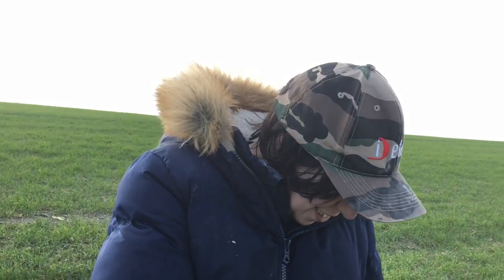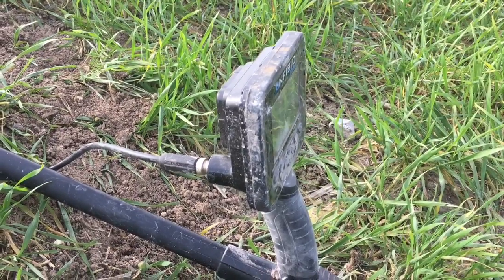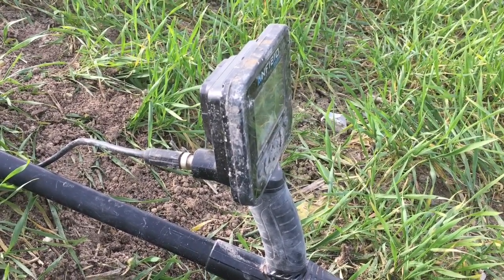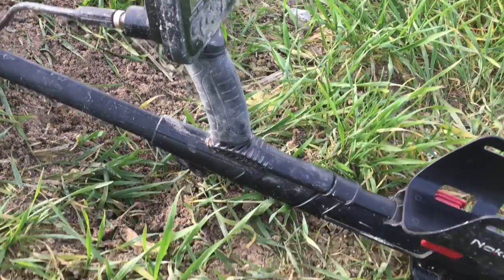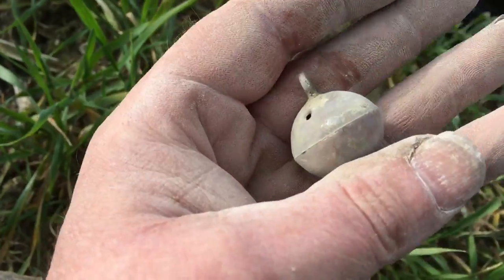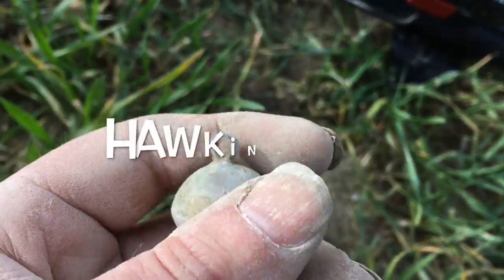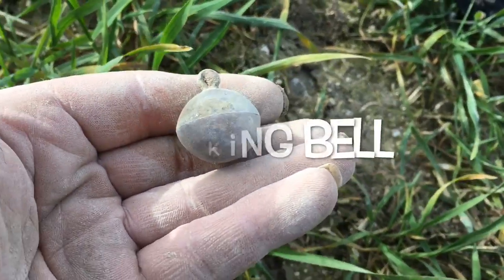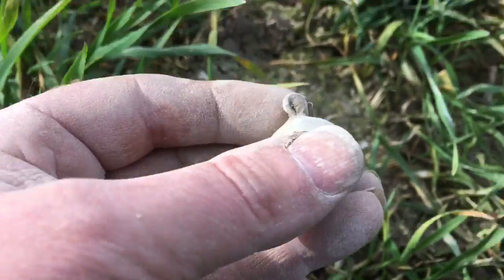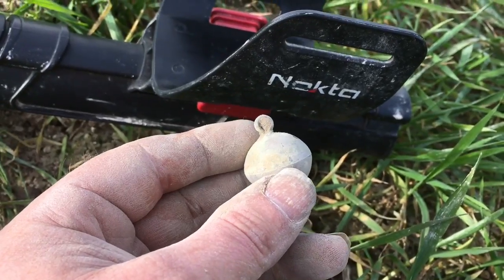I've found lots of Tudor buttons that are completely round with a little loop for the fastener. That's what this is, but by far the biggest one I've ever found. You could maybe think it was a bell — I don't know. It's either a bell or like a Tudor version of a dandy button. It's huge, kids. It's bloomin' huge. Nokta out of the park again.